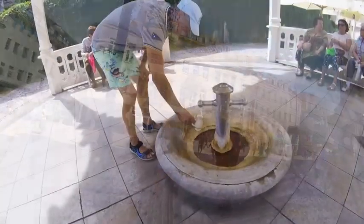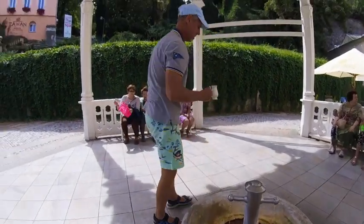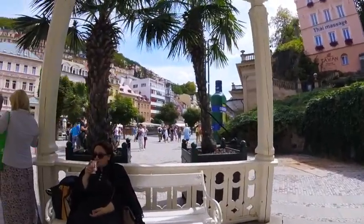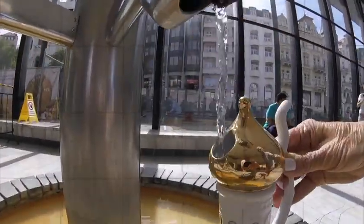Drinking the waters is only recommended for those who have consulted with a qualified spa doctor. The cure includes collecting water in a special porcelain drinking cup in the early morning and drinking it 30 minutes before eating. Those who stroll from spring to spring take small sips of water as they walk.